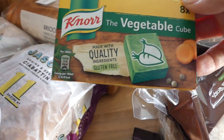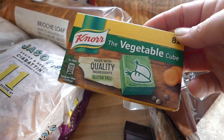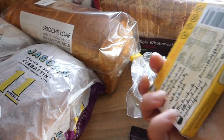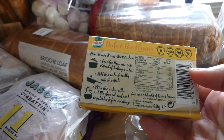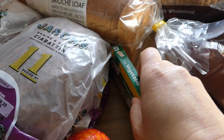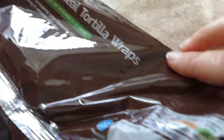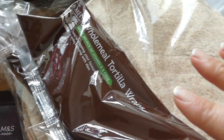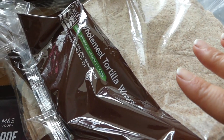I got these vegetable stock cubes — they don't really have many cheap ones in Marks and Spencer's. I'm going to have to go elsewhere for these, maybe to the vegan shop I showed you in my video last week, I'll link that above. But I need these for the lentil dhal, just to give it some extra flavour. Then I got three packs of these wholemeal tortilla wraps for a pound, about $1.20. I got three packs because the kids love having wraps for most days for lunch.